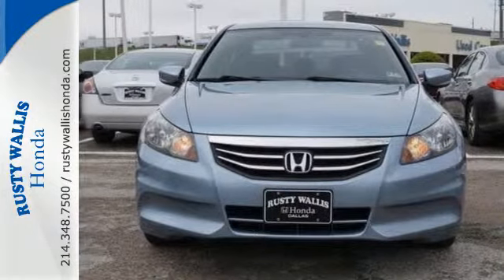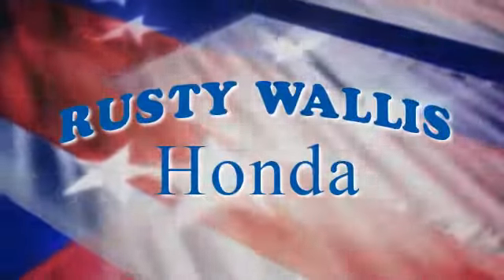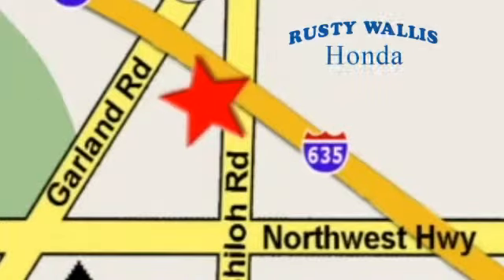Take this one for a test drive today. At Rusty Wallace Honda, our primary goal is to satisfy our customers. Stop in today. We're easy to find, just off I-635 at Shiloh Road.